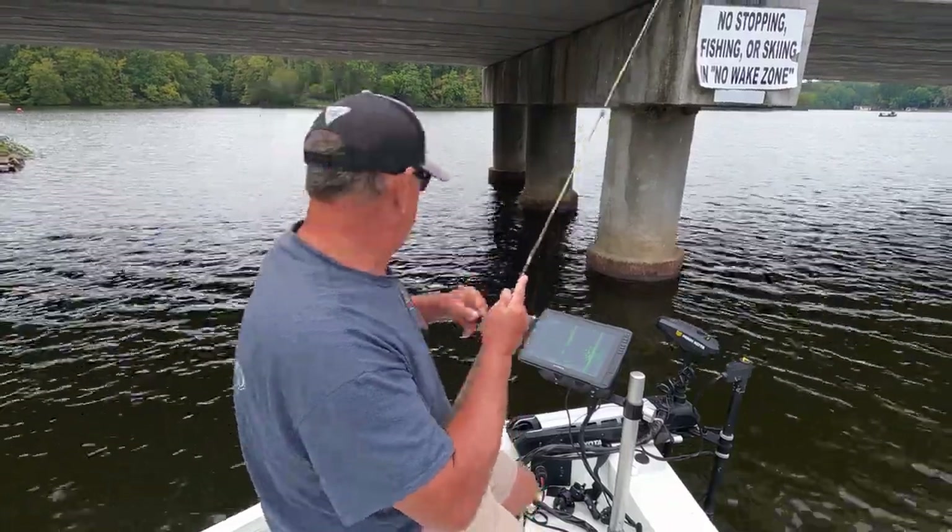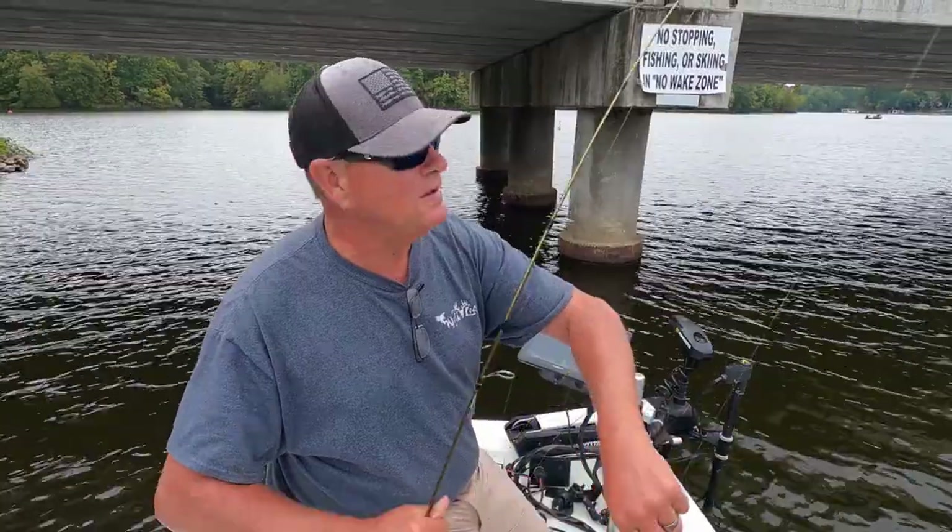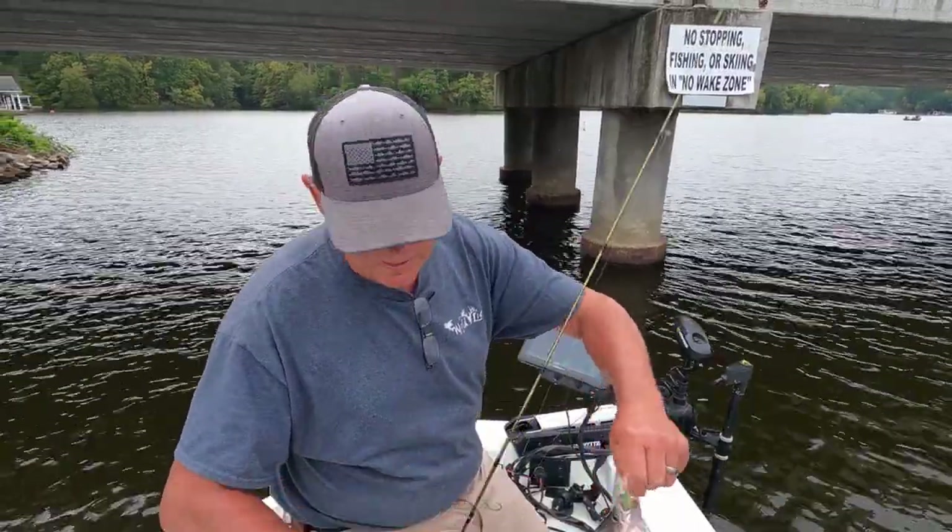Boom, there it is. I'm telling you, fall fishing is on fire. I told you when we left — fall fishing is on fire.